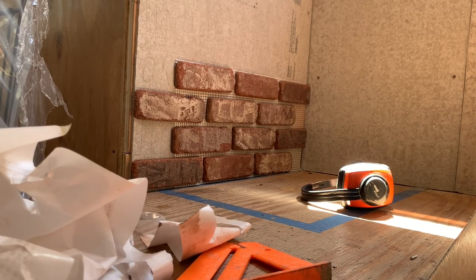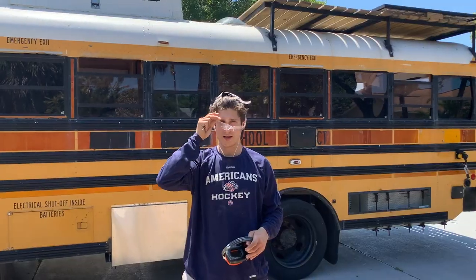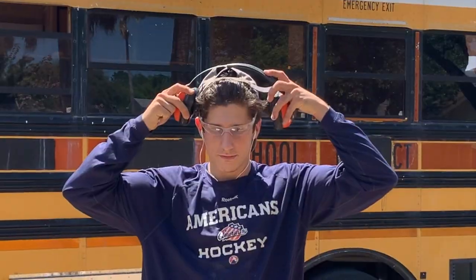It goes on there nice and easy. I was a little worried about cutting these things, but it turns out it's really freaking easy. Wow!